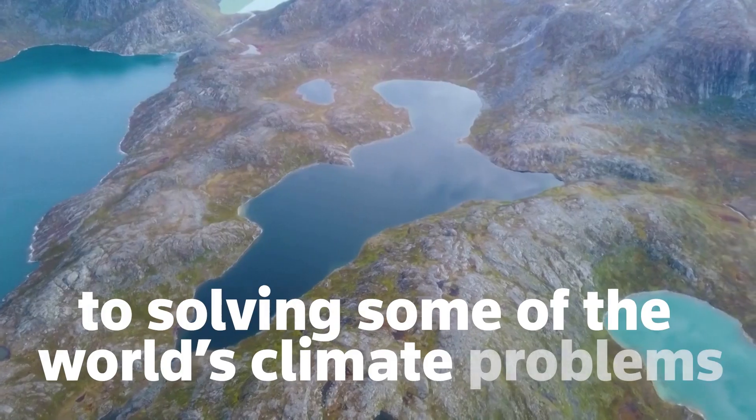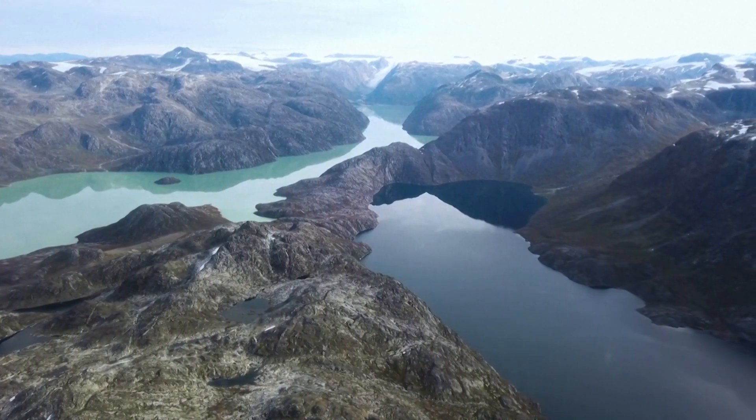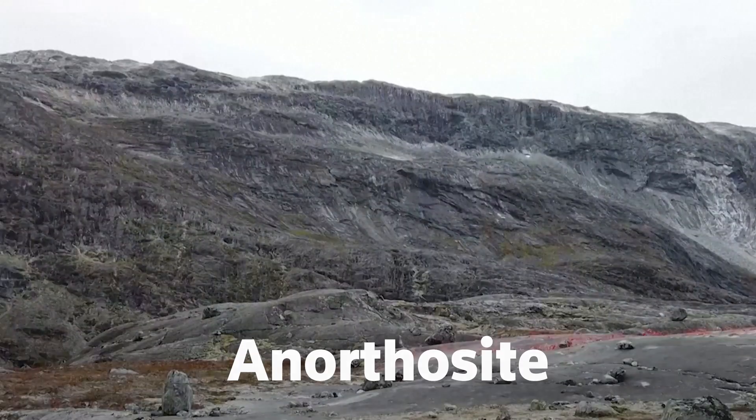Could the key to solving some of the world's climate problems lie in Greenland's turquoise fjords? Some mining companies, investors and geologists are getting excited about a rock called anorthosite.